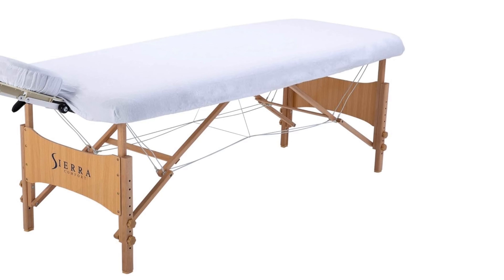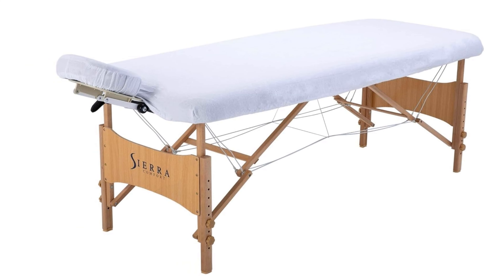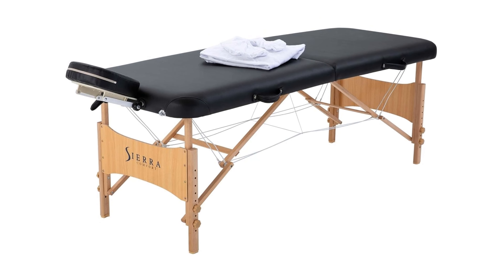For its reasonable price, the table is well padded and comfortable. We felt relaxed and supported even when massage therapists apply deep pressure during a massage. Overall, we enjoy this table for a secure, restorative experience.